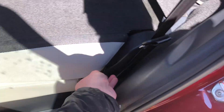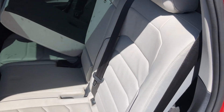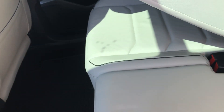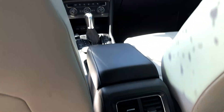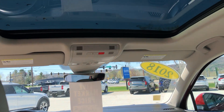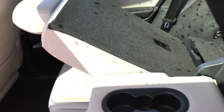The back seats are in phenomenal shape. Look at these seats — pearl white, absolutely beautiful. No stains, no damage, anything like that. Really, really nice interior. And again, this vehicle only has 53,000 miles on it, so it's got a ton of life left to it.